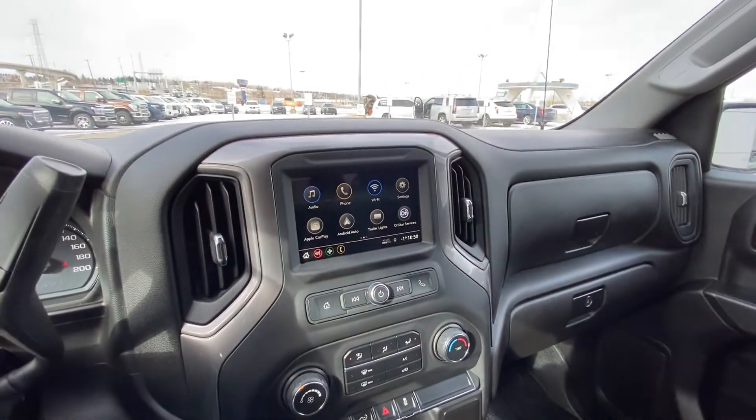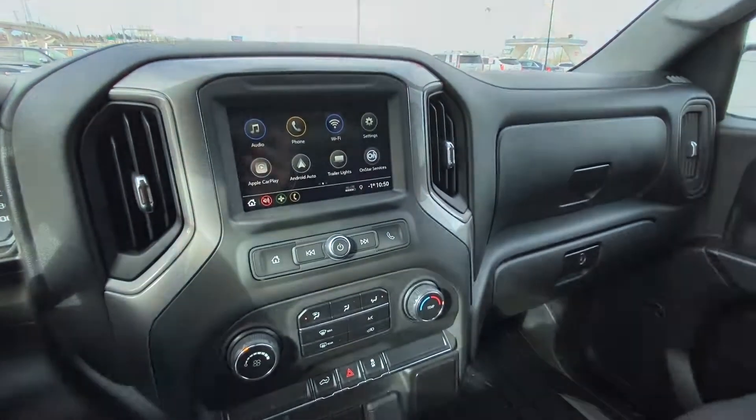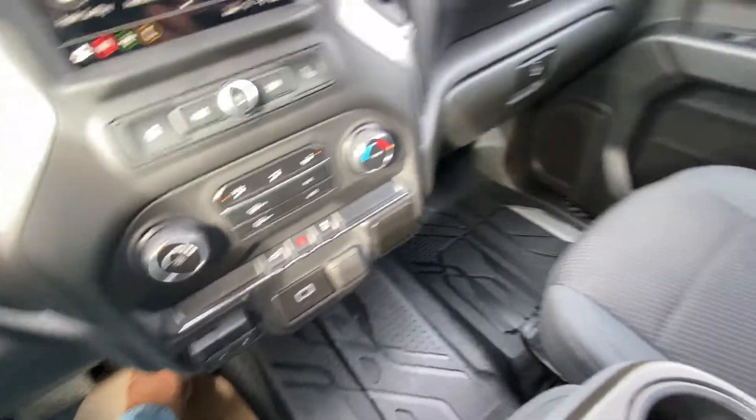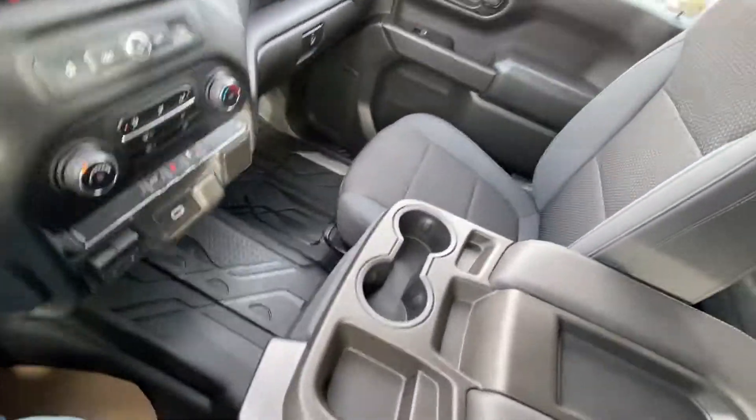There's a keyed ignition and a nice large six-inch touchscreen with Apple CarPlay and Android Auto. Single zone climate control is integrated with the braking system. You'll also find USB ports, rubberized floor liners, and a dual glove box.